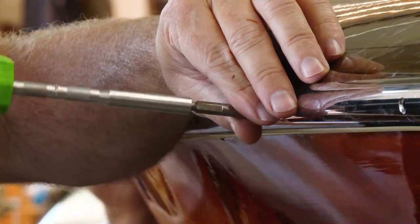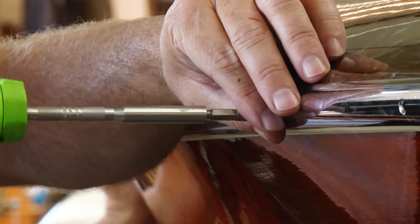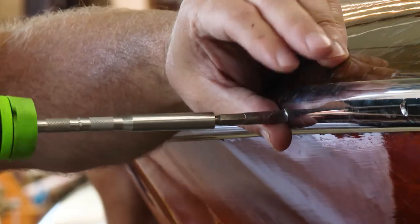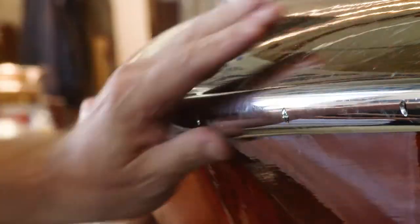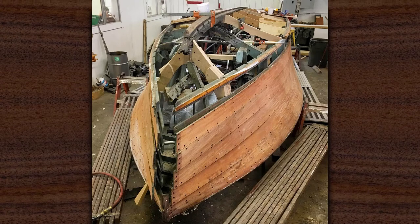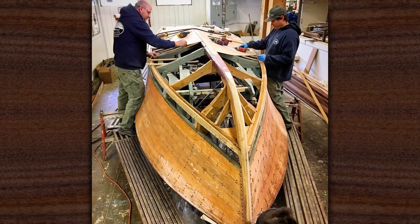A full restoration is really where you're literally taking a boat down to the frames — not necessarily replacing everything but at least refastening the entire boat. It's pretty common that you need to replace the bottoms if it's never been done. We always say the boat's got to float and it's got to run, so bottoms are essential to make it float well.